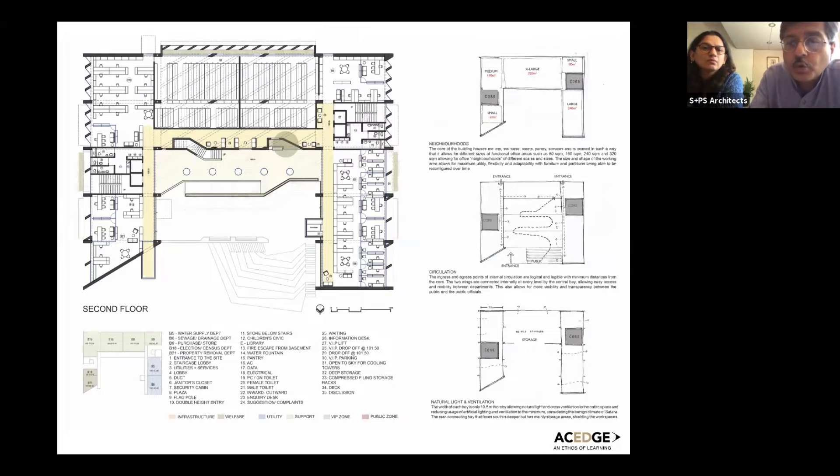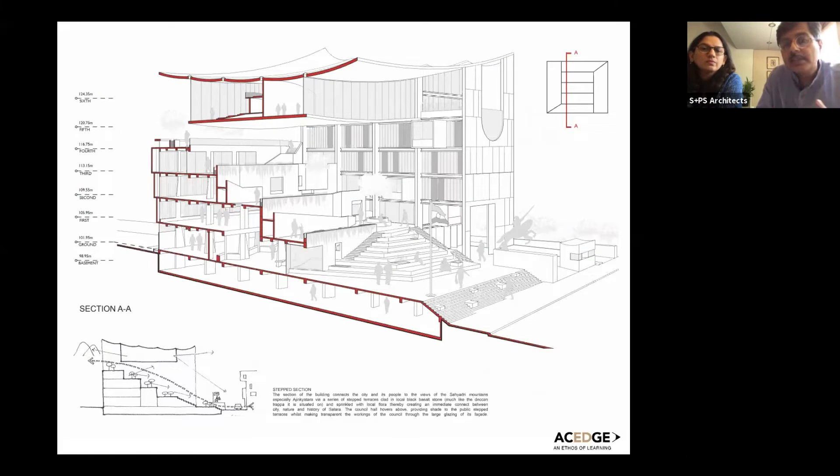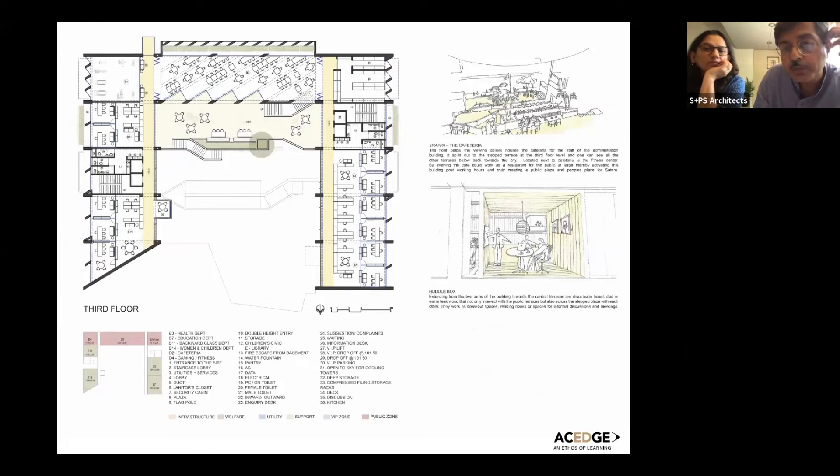The two cores are not symmetrical and are placed slightly off-center to create what we called different scales of neighborhood of office space — very small, medium, and large — instead of the very large floor plate you find in an IT building. It scales down the building into smaller neighborhoods of activity. In section, you can see these cascading terraces and a continuous movement that slowly takes you up, where eventually on the top terrace you begin to get views of Ajinkya Tara.